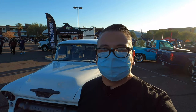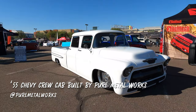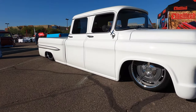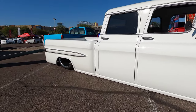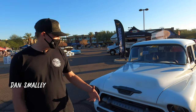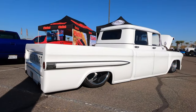Another one on our list is this 55 Crew Cab that was built by Pure Metal Works. It actually debuted at SEMA last year, but it makes our list because it's still pretty fresh. We're here with Dan, who built the truck. So right here we have a 55 Chevy Crew Cab — something totally unique, totally different.